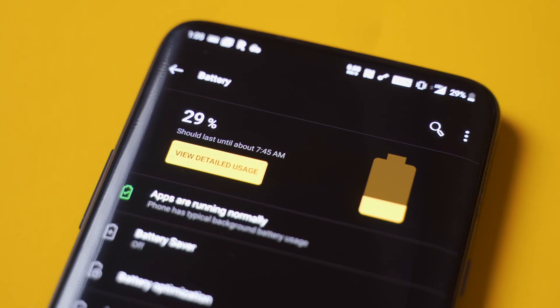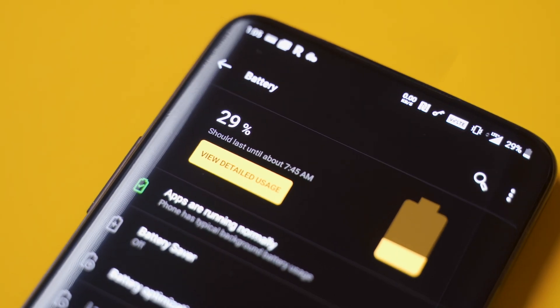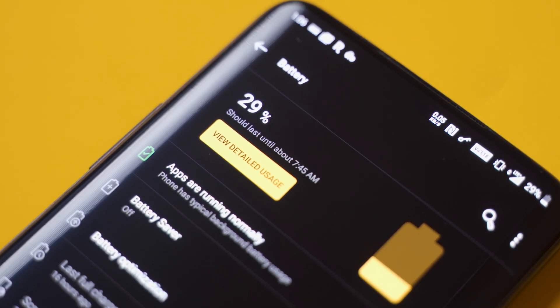I hadn't had any major issues with it until recently. After the update and letting the OS settle for about a week or so, it was very apparent that there was something going on with the battery life. Before the update, I could easily get through an entire workday with about 30 or 40% left, depending on the usage. But post update, I found myself hitting 15% and activating battery saver much more often than I would like.